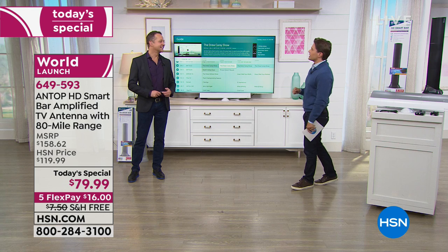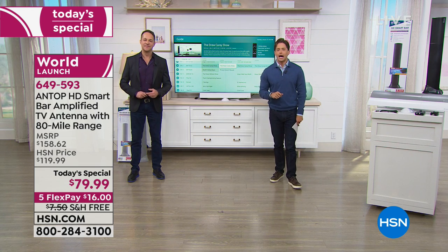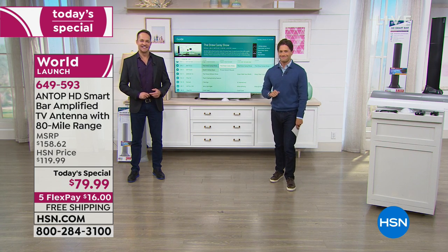That five-year warranty doesn't happen anywhere else. Thank you so much, really do appreciate it. More is coming your way — stay with us.